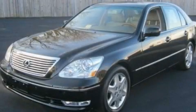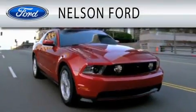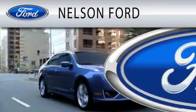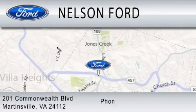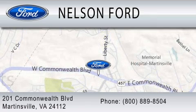Contact us today to arrange your test drive. Nelson Ford is dedicated to doing everything possible to ensure that the experience you have selecting your vehicle is as pleasant as possible. We're located at 201 Commonwealth Boulevard in Martinsville. We'll see you next time.